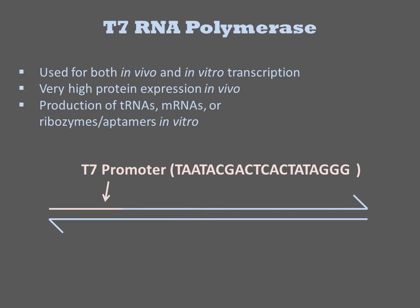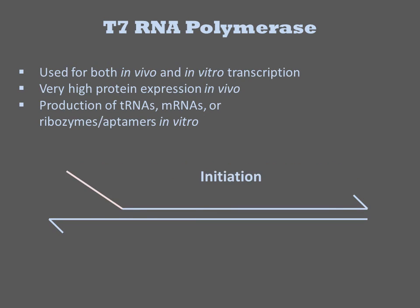The substrate for T7 RNA polymerase is a double-stranded DNA with the T7 promoter sequence shown here. The polymerase binds to this sequence, displaces the sense strand, and initiates a new molecule from a G residue at the end of the T7 promoter sequence.